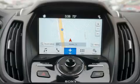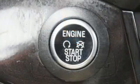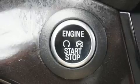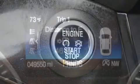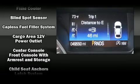Top features include power front seats, front and rear reading lights, adjustable headrests in all seating positions, a trip computer, an automatic dimming rear view mirror, automatic temperature control, remote keyless entry, and a split folding rear seat.